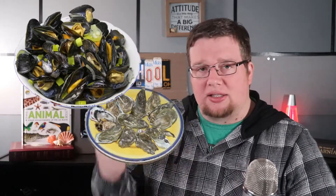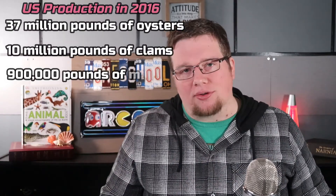They all play an important role in food webs and the environments they are part of. Humans and molluscs also have a long history — molluscs have been an important source of food for thousands of years. Commonly eaten molluscs include clams, mussels, scallops, squid, and oysters. In 2016 alone, US shellfish farmers produced 37 million pounds of oysters, 10 million pounds of clams, and 900,000 pounds of mussels.